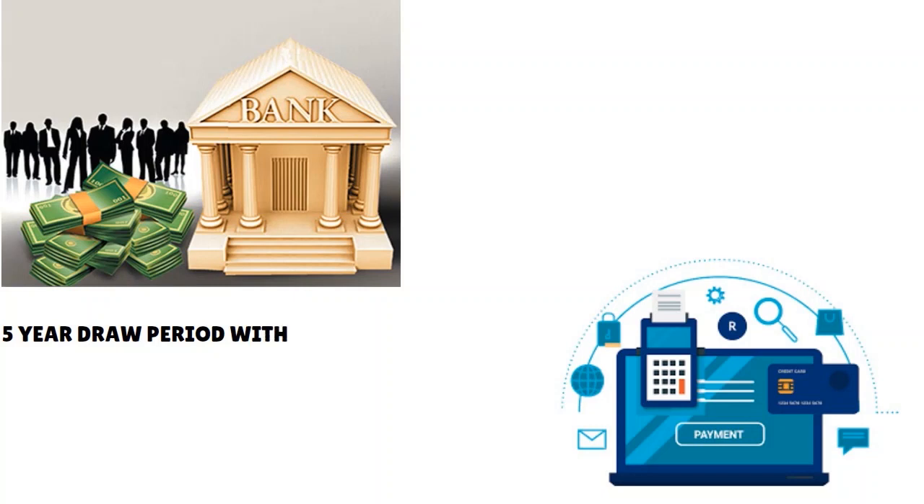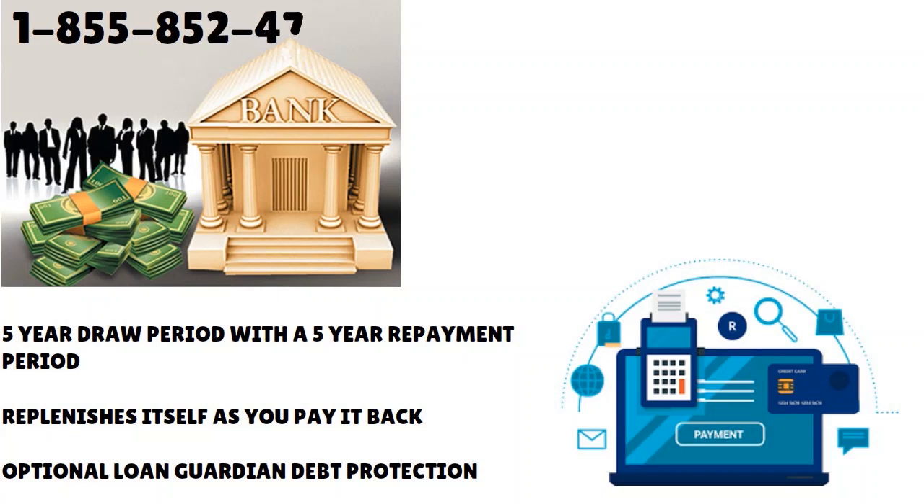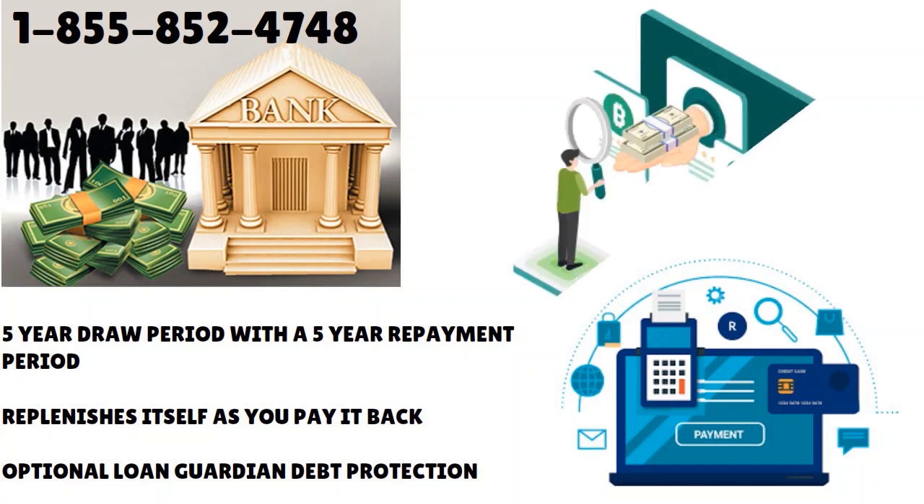With this line of credit you have a five-year draw period with a five-year repayment period. The line of credit replenishes itself as you pay it back. There's also an optional Loan Guardian debt protection that allows you to take care of business if you have a temporary financial misfortune. If you're interested, you can speak to a specialist at 1-855-852-4748. They also have additional secured and unsecured loan options. Overall, NIH FCU is a pretty good credit union.